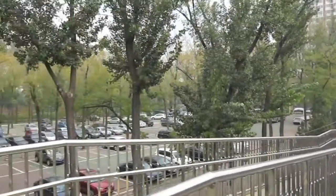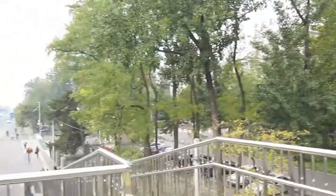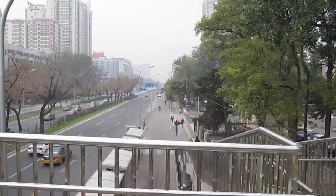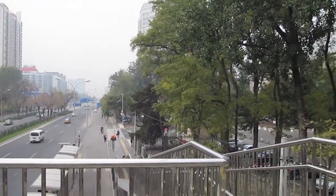Here's the thoroughfare outside of China Agriculture University, their parking lot. Leaving this afternoon, I thought I'd get out and take a few pictures, a few videos.